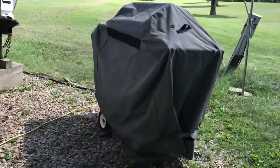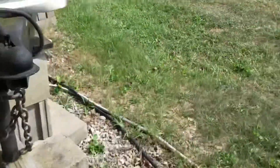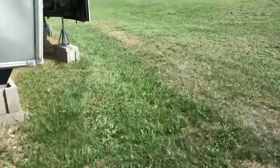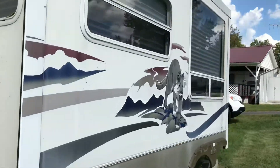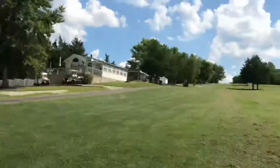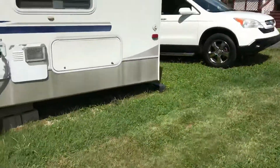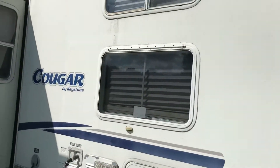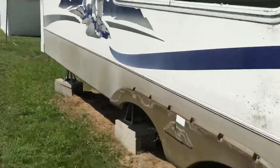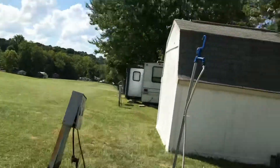Right over here we got a grill which I really like — it's pretty nice. We got a ride-on lawn mower. Over here we got this little extension thing, nothing too cool. And we got all this land all to ourselves, and then there's mom's car over there.